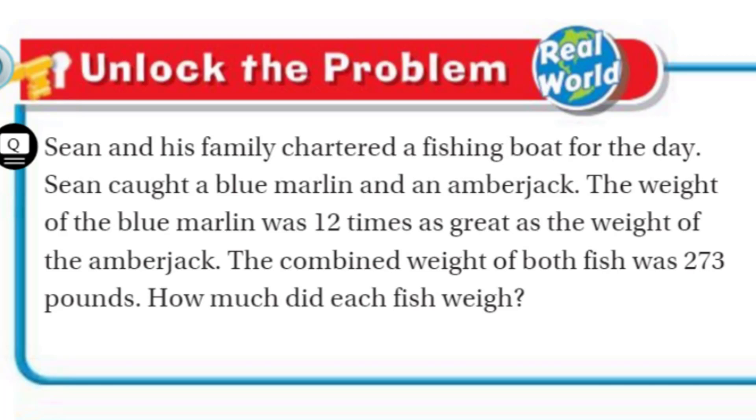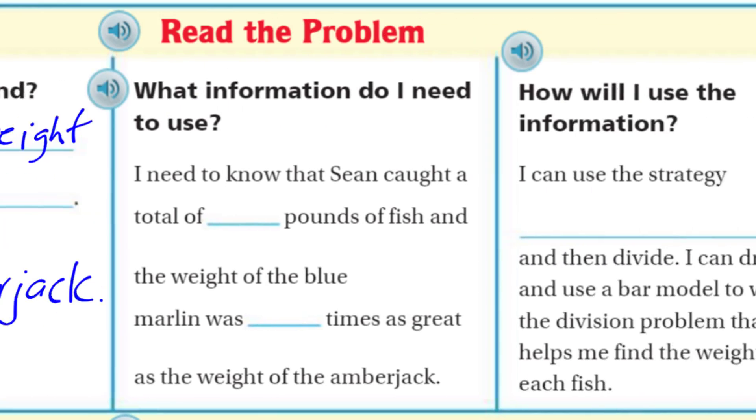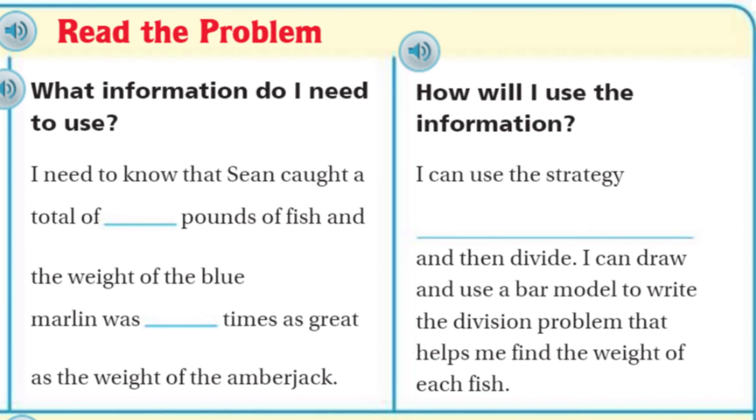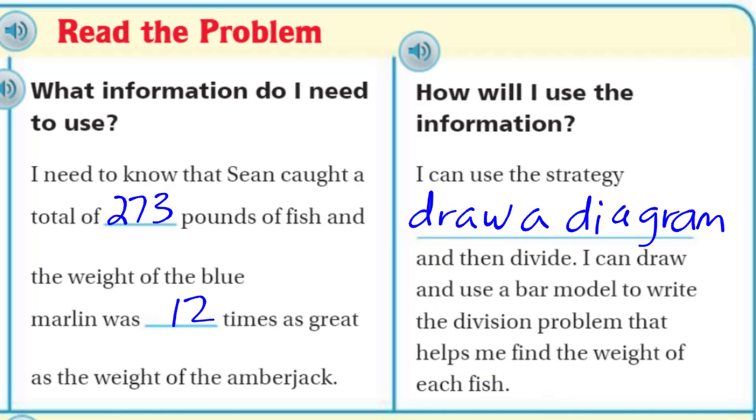Now let's move on. First things first — what do I need to find? I need to find the weight of each fish. Now, what information do I need to use? I need to know that Sean caught a total of 273 pounds of fish, and the weight of the blue marlin was 12 times as great as the weight of the amberjack. How will I use the information? I can use the strategy from the essential question — draw a diagram — and then divide. I can draw and use a bar model to write the division problem that helps me find the weight of each fish.